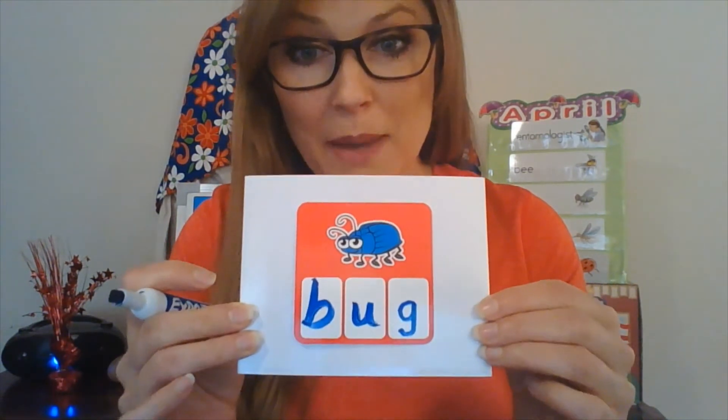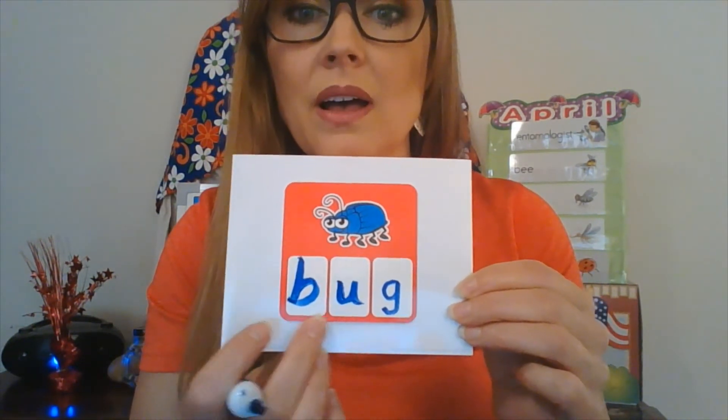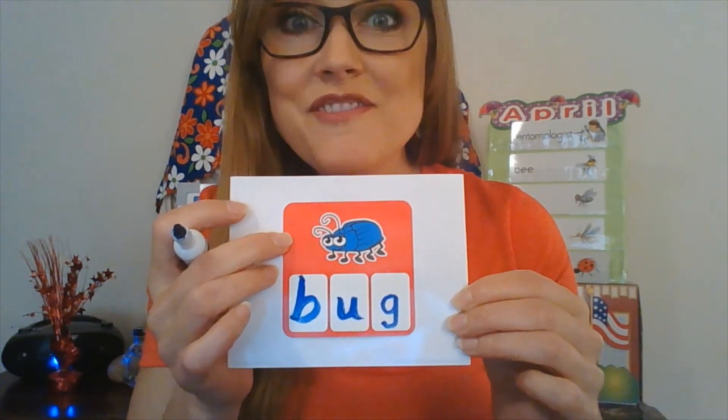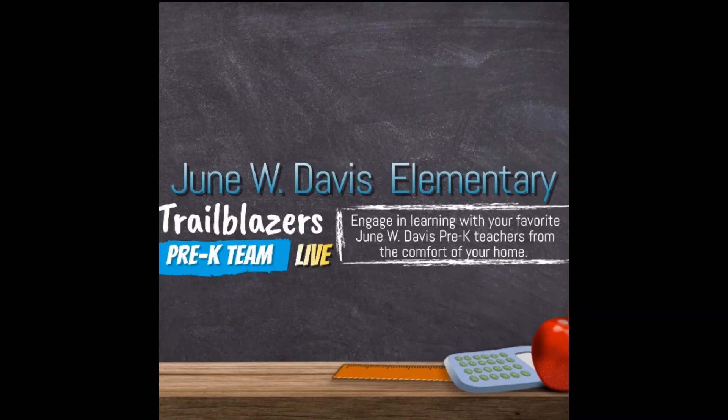Go get a piece of paper and write B-U-G — bug — on the bottom of it, and draw a picture of your favorite insect or bug. Great job, guys. We are going to continue with our study of insects tomorrow. Have a great afternoon. Thanks for watching our YouTube channel — don't forget to subscribe. Bye!